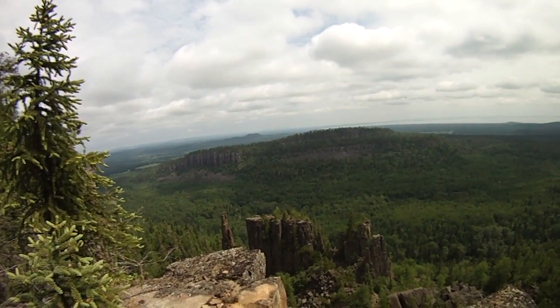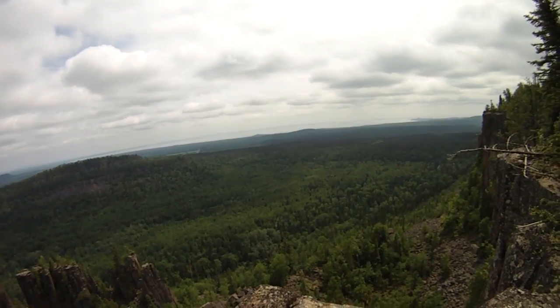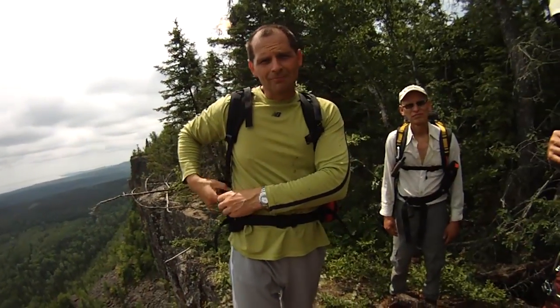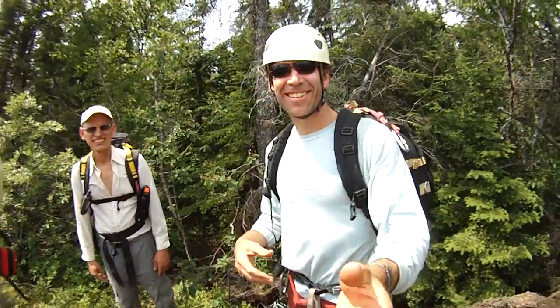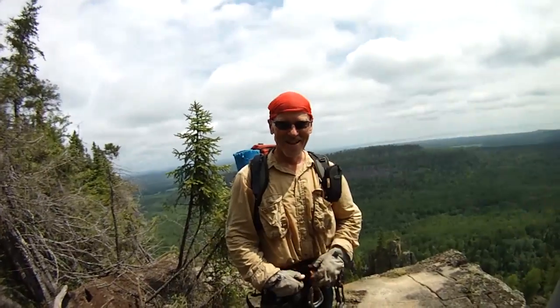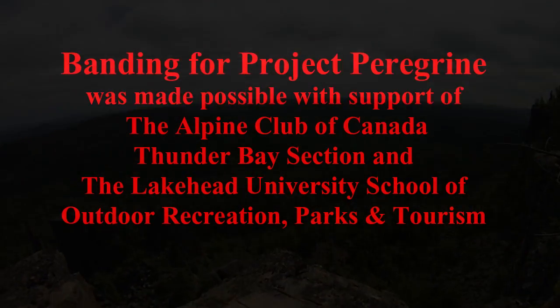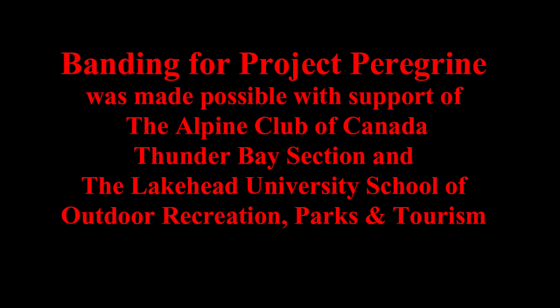That wraps it up at Dorian Tower, looking southeast over the lake, with a fabulous crew of Terry Hey, Birdman Brian, Long Legs Rod, and Uncle Frank — Feeble Frank.